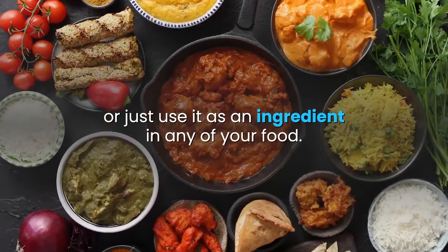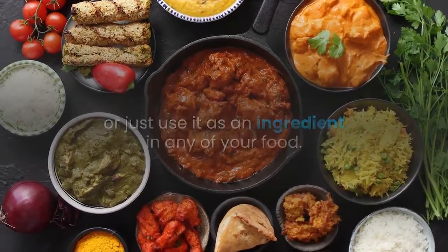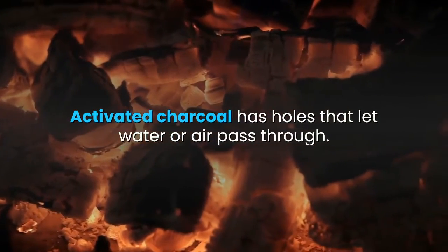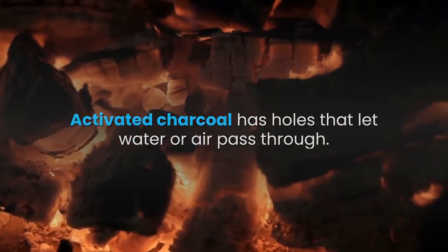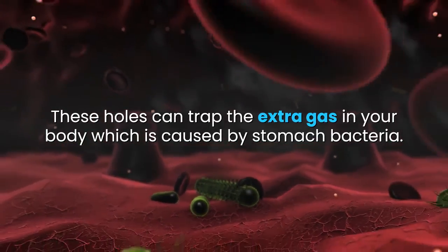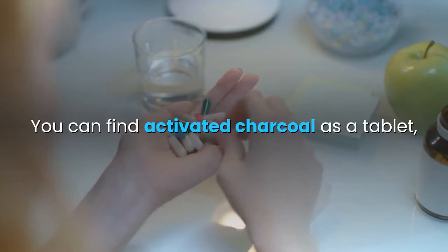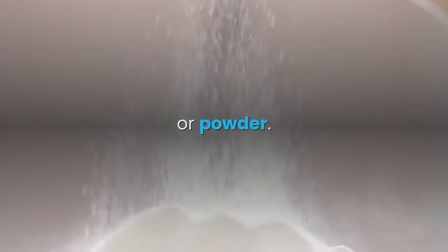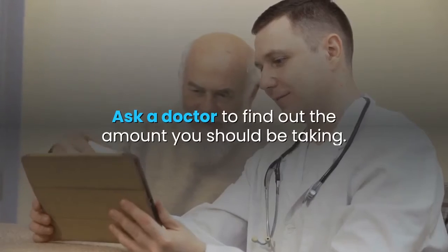Activated charcoal has pores that let water or air pass through. These pores can trap the extra gas in your body which is caused by stomach bacteria. You can find activated charcoal as a tablet, capsule, or powder. Ask a doctor to find out the right amount you should be taking.